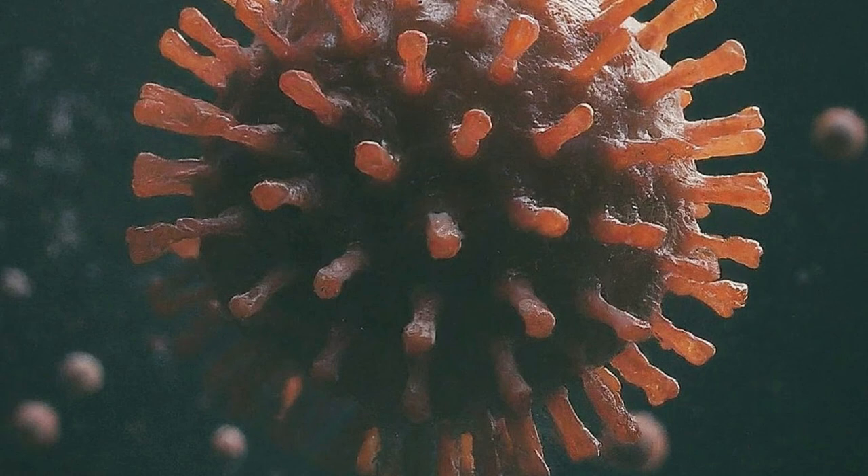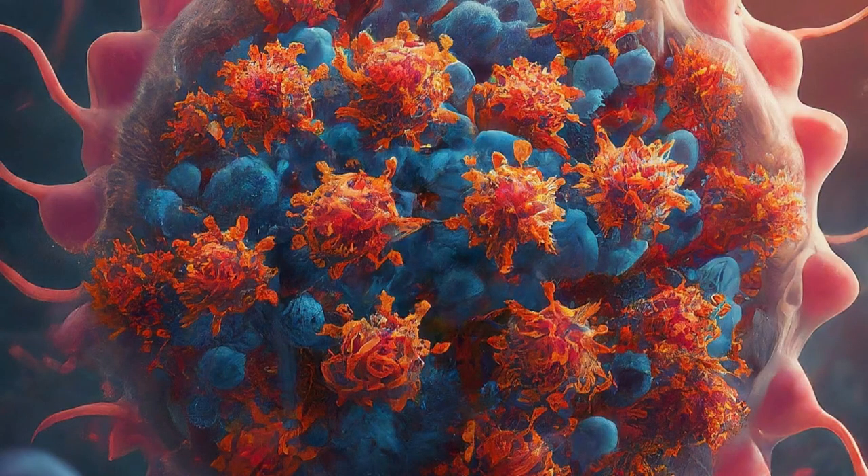Let's look at a few examples. Hiding from the immune system: some viruses, like herpes, can hide inside our cells. They stay dormant, which means they're not actively causing symptoms, and the immune system can't easily detect them. This allows the virus to reactivate later and cause symptoms again.